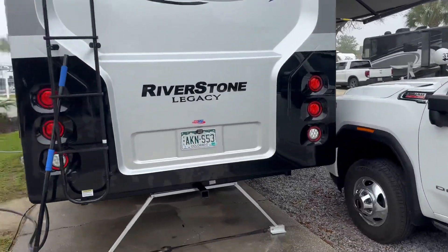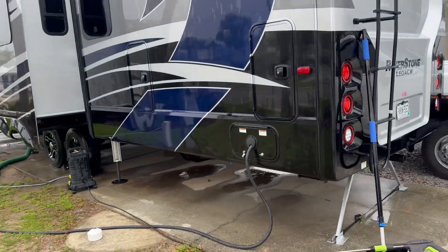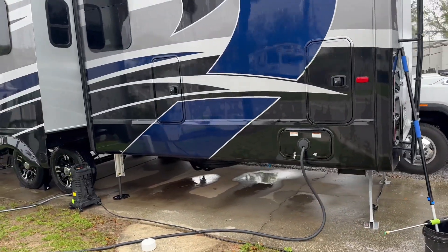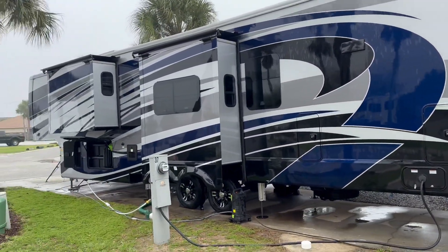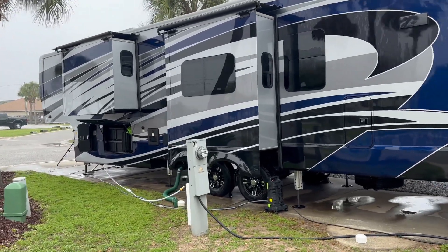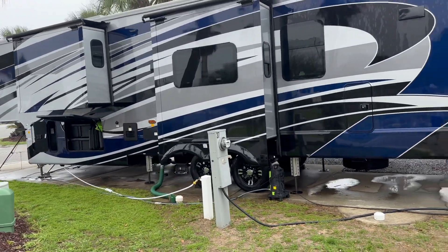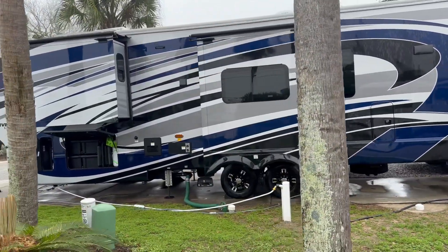Everybody told me when I bought this not to go too far with it. When you buy a brand new fifth wheel they break down on you — that's all I heard from everybody, because all the ones they bought were in the shop most of the time the first few months. I said no, I've heard some pretty good things about the Riverstone.